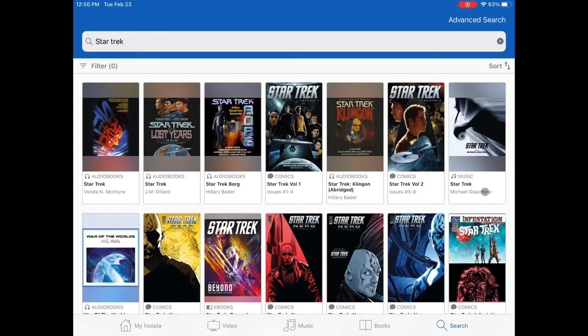Sometimes there are a variety of formats within the search results. Click on the funnel on the top left and choose Format to filter your results.